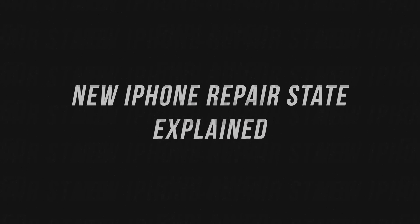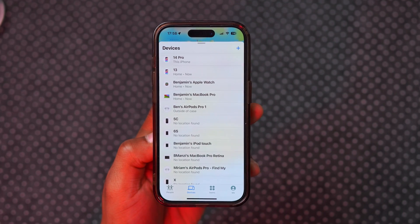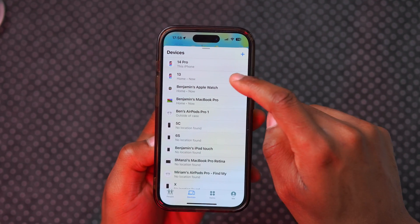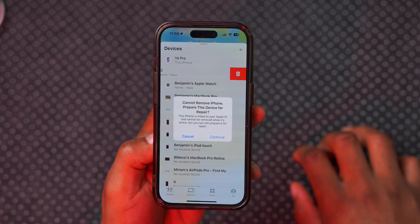This new feature is called Repair State or Repair Mode, which is the new mode that your iPhone should be in when you're sending it forward to Apple for repairs or to a third-party shop. It was recently introduced with the latest iOS 17.5 update.